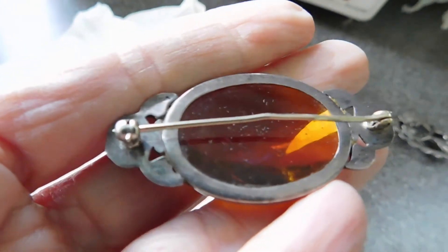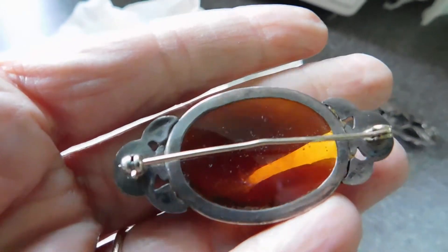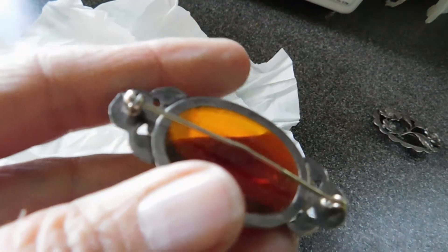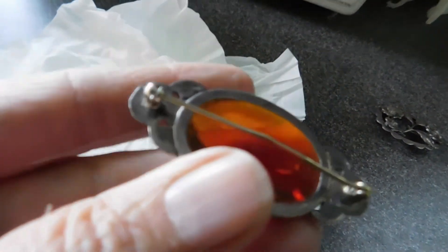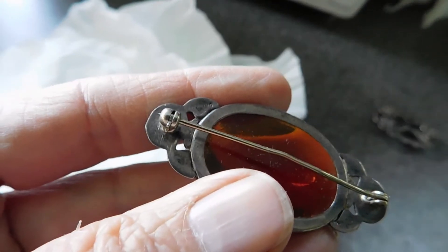Let's see. Are there any marks on it? It does look sterling silver. I'm pretty sure everything in this lot is going to be silver. There's a tiny little mark that's really worn, but it says sterling. See behind my finger on that little bud right there — you can kind of see there's a little bit of writing there, but it does say sterling.